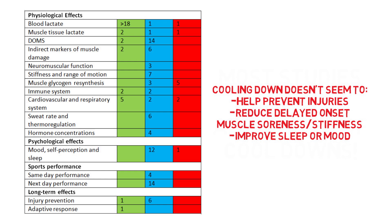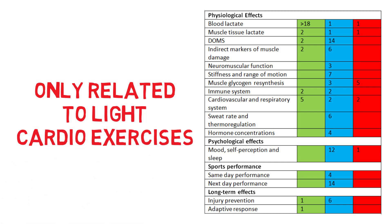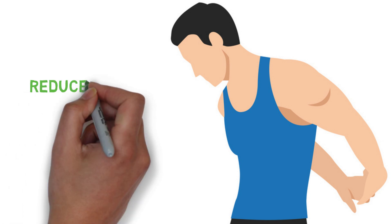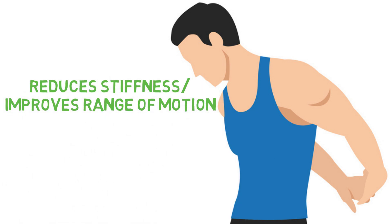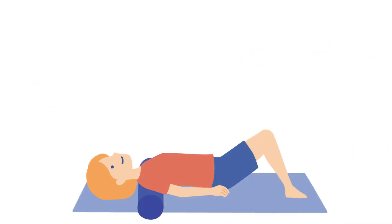However, it's worth pointing out that the cool down interventions investigated in this study only related to light cardio exercises, rather than things like static stretching and foam rolling. So let's look into the research on these. For static stretching, evidence does show that it reduces stiffness and improves range of motion as you can imagine. However, it doesn't seem to offer any aid for reducing delayed onset muscle soreness after working out. On the other hand, foam rolling does appear to benefit this whilst also helping flexibility.